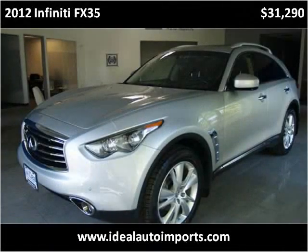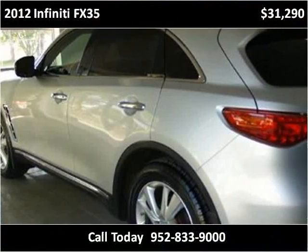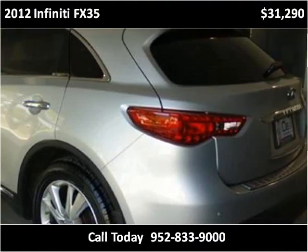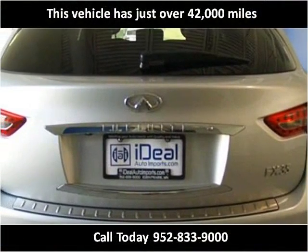This 2012 Infiniti FX35 is available from Ideal Auto Imports. This vehicle has just over 42,000 miles.